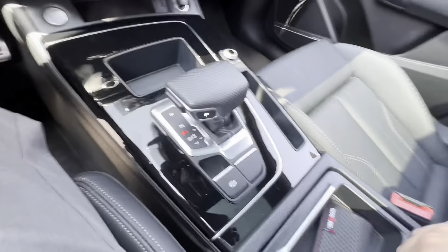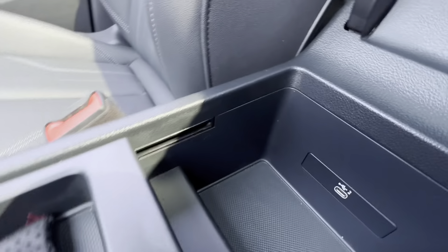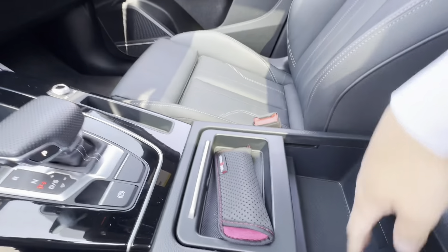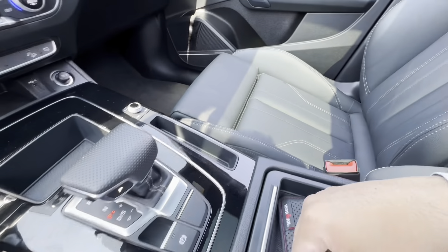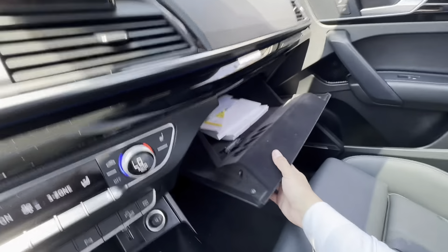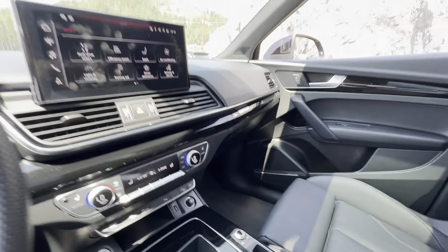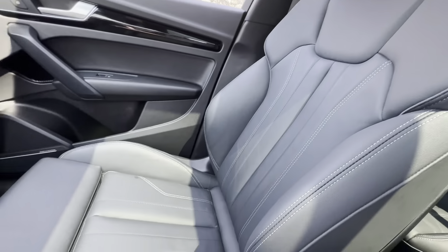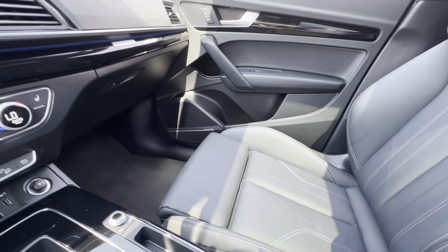Very nicely done. The center console cover goes up as well, and you get another USB port there. Not a ton of space in the center, but enough for the drive. Nice-sized glove box. Beautiful moonroof. Take a look at those seats again — very nicely done, very beautiful.